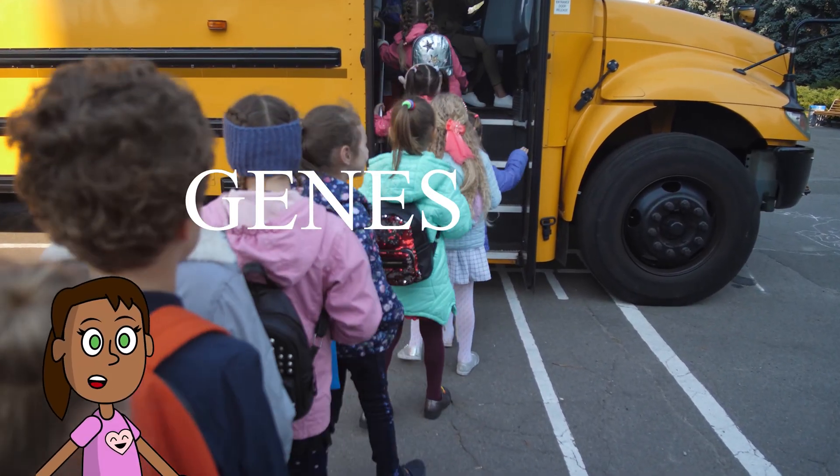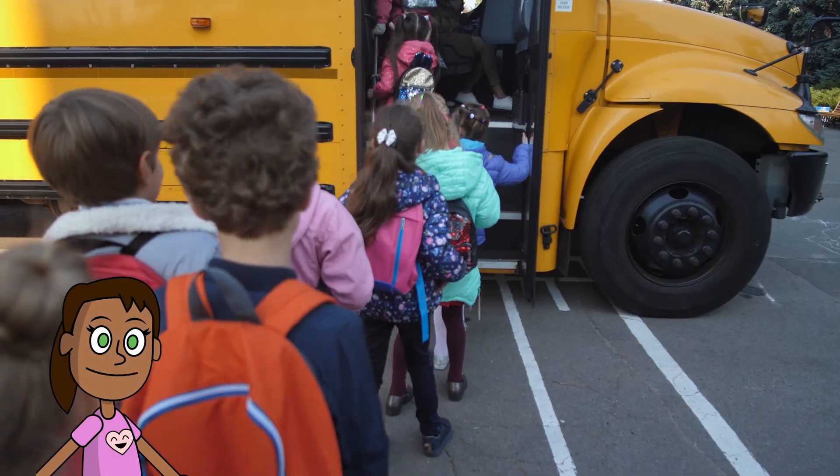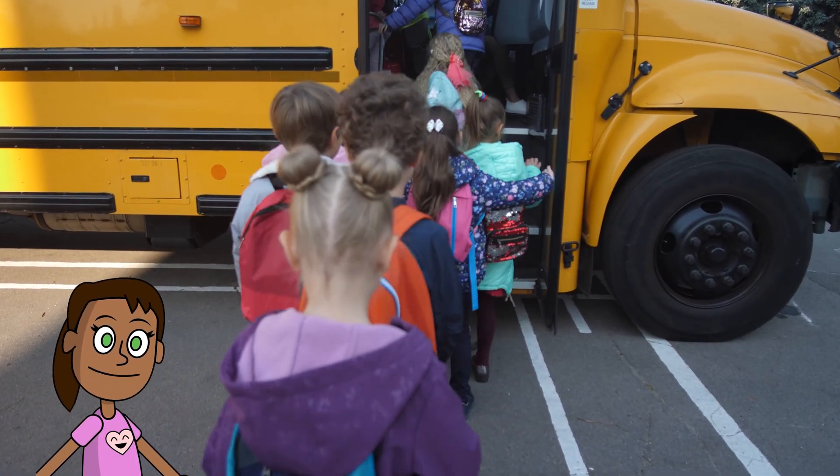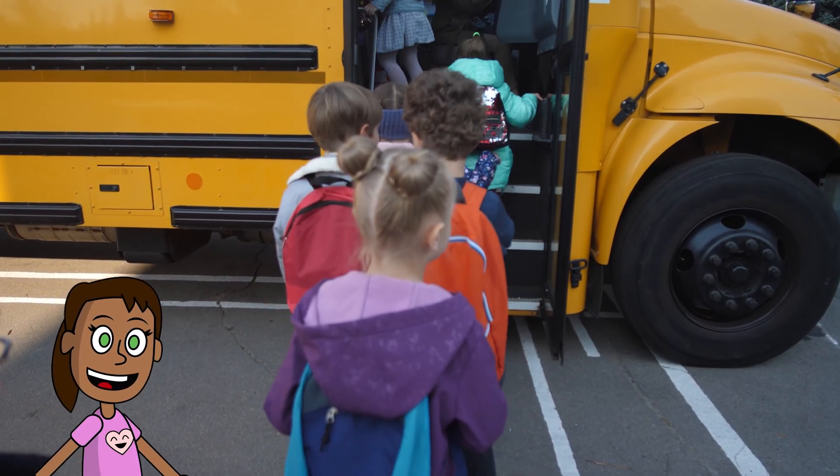Hello, hello and welcome to the show where we will learn about things that make you grow. Things that make you tall or small, curly or straight. Things that make you look like your mom or your mate.